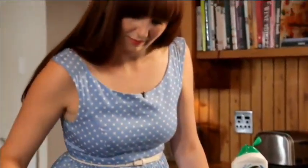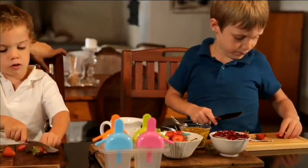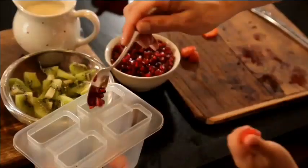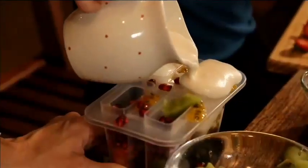With the lamb in the oven and the counters effortlessly cleaned with Handy Andy, Carla and sons Pietrus and Jan make easy popsicles by piling chopped fruit into molds then filling with melted ice cream before freezing.